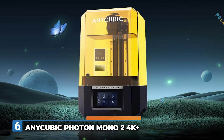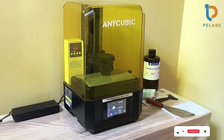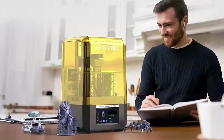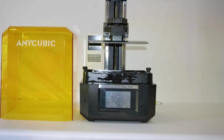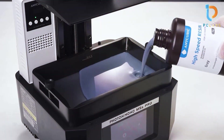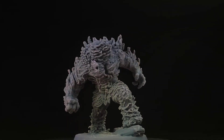Number 6: the ALE CUBIC Photon Mono 2, a 4K Plus resin 3D printer with a 6.6-inch HD screen that is beginner friendly. This resin printer stands out for its high-resolution printing capabilities, delivering impressive detail and clarity, making it ideal for creating intricate models. Its user-friendly design makes it accessible to beginners while still offering performance experienced users will appreciate. The sturdy metal frame enhances durability, and it achieves layer resolutions as fine as 0.01mm. Fast printing speed further enhances its usability.